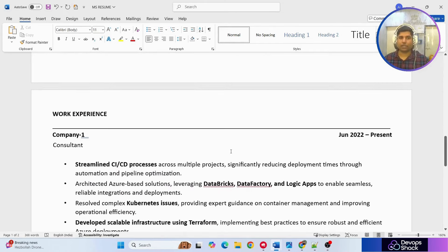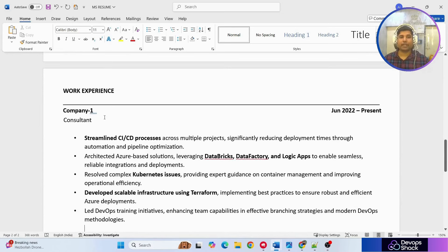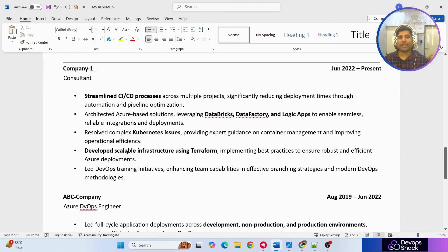After certifications comes work experience. Notice he has not mentioned projects directly — instead he's mentioned his actual day-to-day activities and main tasks, starting with CI/CD because that's the most important. He's mentioned the specific Azure services he worked with. He also highlighted 'resolve complex Kubernetes issues' — interviewers will definitely ask you for a real example of a Kubernetes issue you fixed.